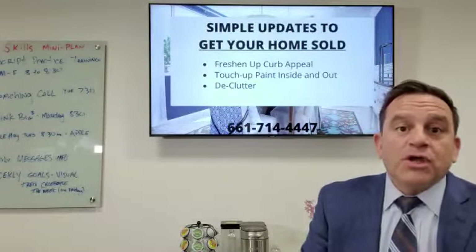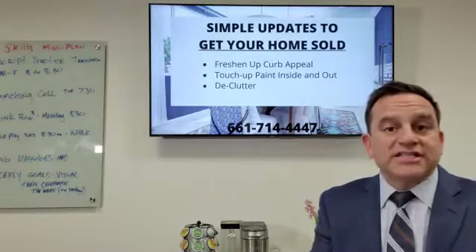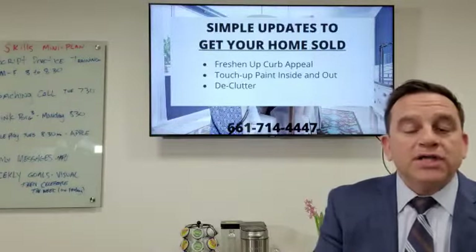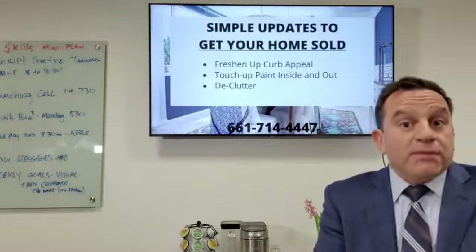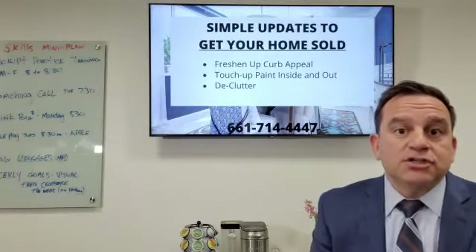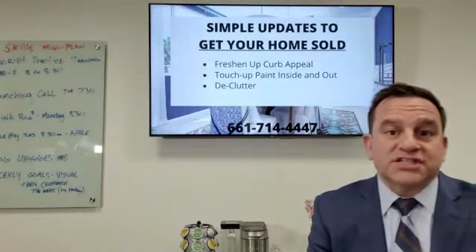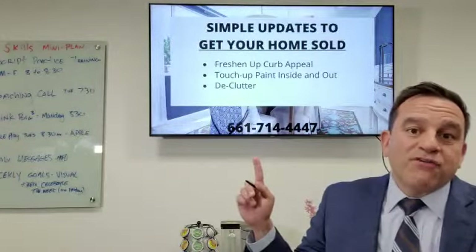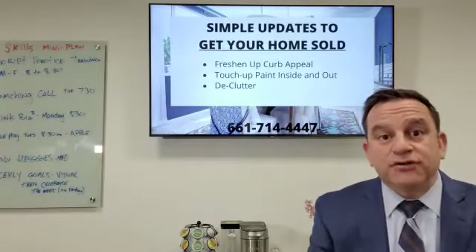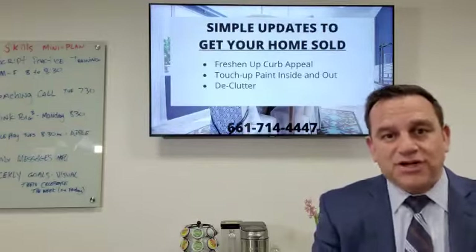Absolutely. So call me if you're thinking about selling your home, whether it's going to be this spring, late summer, or later on this year, and we'll put a game plan together on what improvements will give you the biggest bang for your buck. Talk to you soon. Miguel Soler, Remax Real Estate. Looking forward to hearing from you. 661-714-4447 — that's my cell phone direct. Call me, text me, whatever's easier. We'll talk to you soon. Bye-bye.